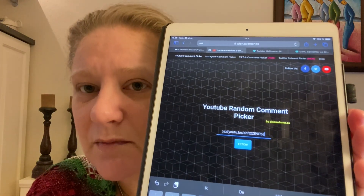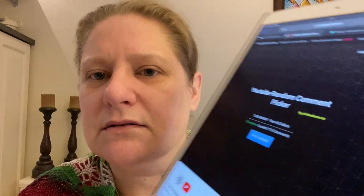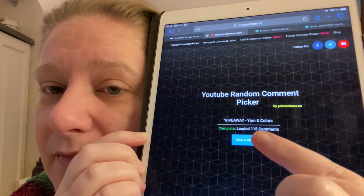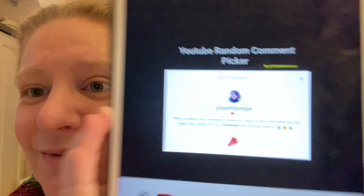I entered the URL into the random comment picker to fetch the name. We did have a keyword this time around — since we were Christmas inspired, the keyword was 'Christmas.' We have 115 participants in the giveaway — 115! I'm not sure if that's a new record but it's getting close. I'm going to press pick a winner — and we do have a winner! Congratulations — Judith Butgar! Woohoo! Congratulations!